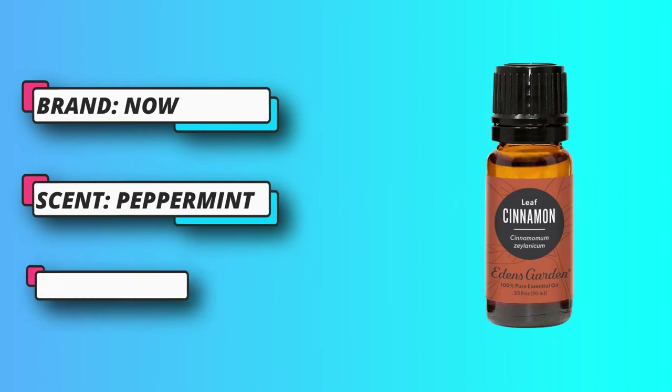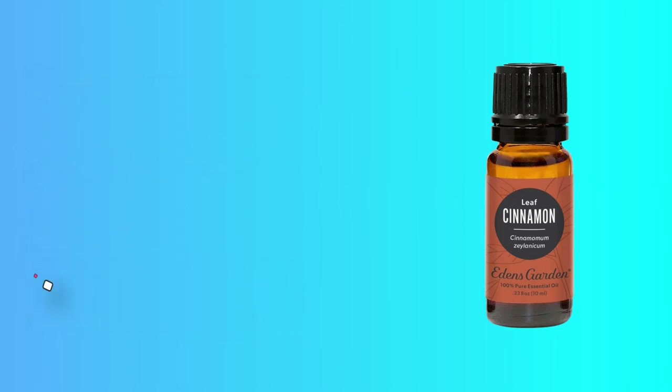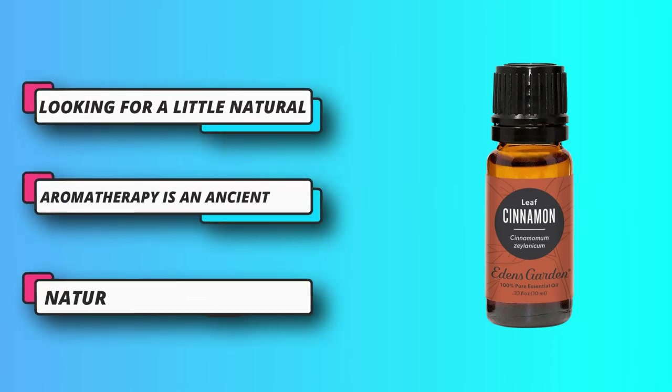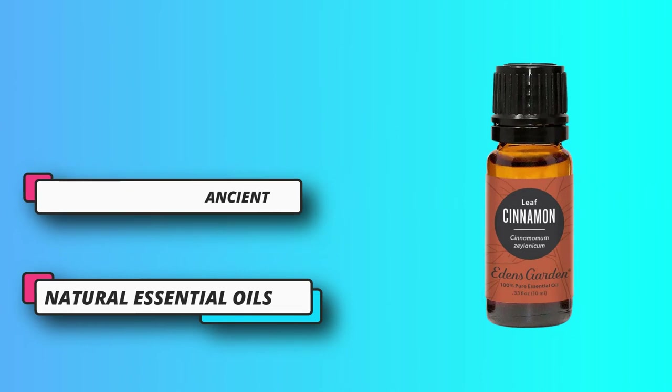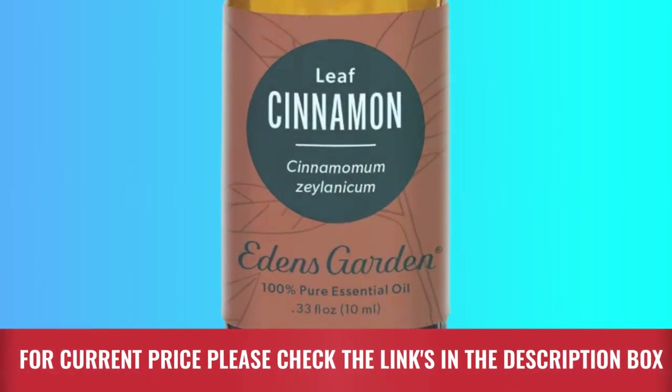For those looking for a little natural pick-me-up, try an energizing blend: add one drop each of peppermint oil and rosemary oil along with two drops of cinnamon oil to a diffuser and enjoy. For current price please check the links in the description box.